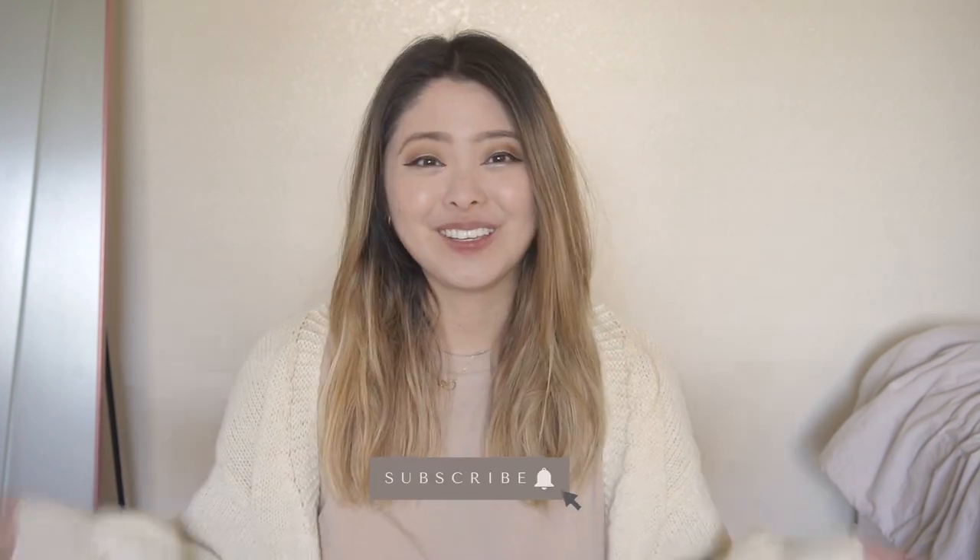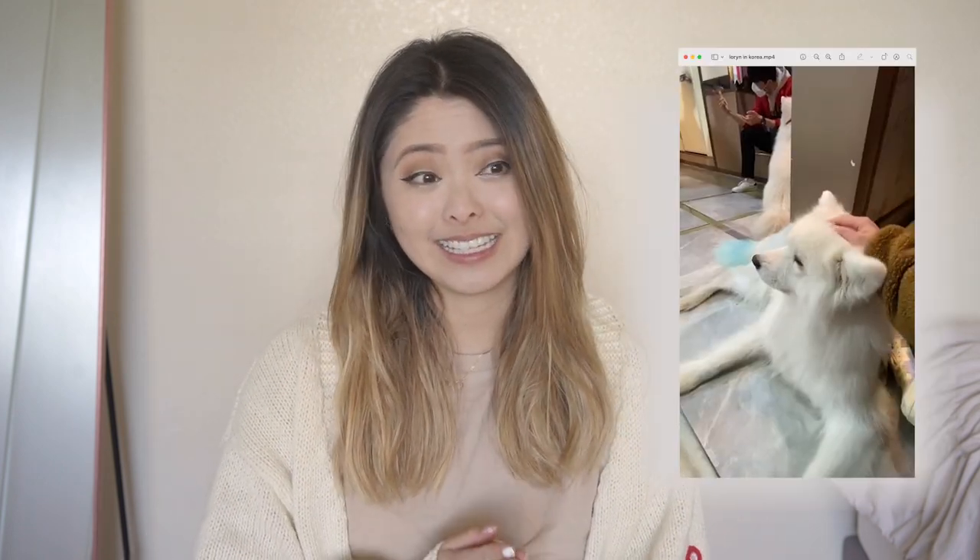Hi guys, welcome back to my channel, it's Lauren, and if you're new here, welcome! I've been recently posting YouTube Shorts consistently, and the most recent series I did was a day-by-day of my trip to Korea. A few of you had more questions, so I wanted to film a video going into more detail. This is going to be my recommendations on what to do before and while you're in Korea.